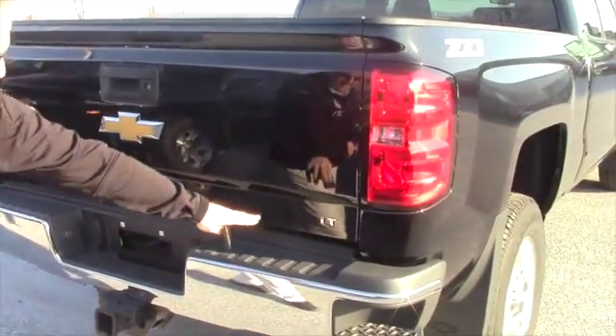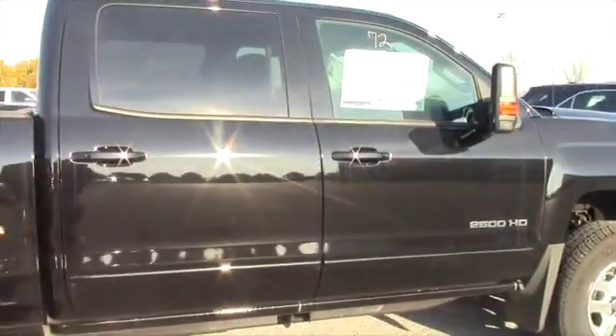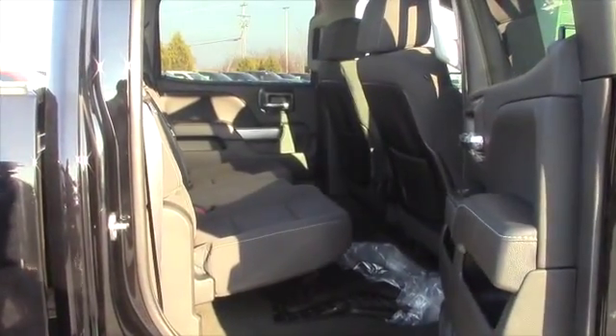It's the LT model with a 6.0 V8. It does have the splash guards on it. It is the crew cab, so you've got the full doors. Nicely inside with the cloth interior and 60-40 split seating.